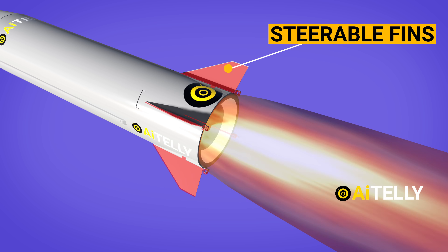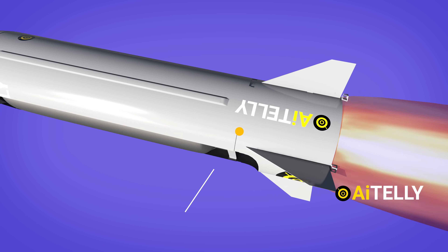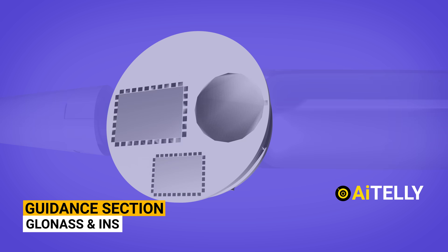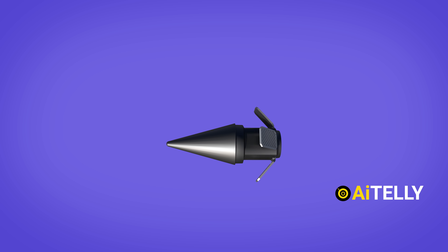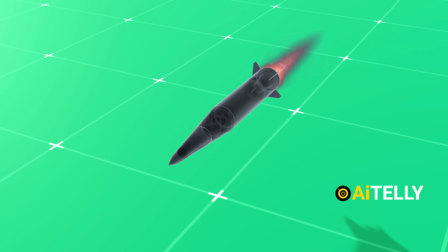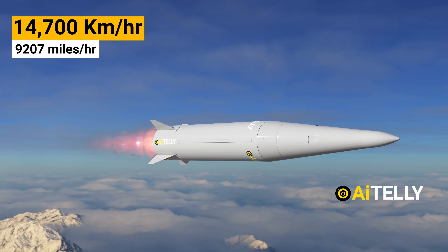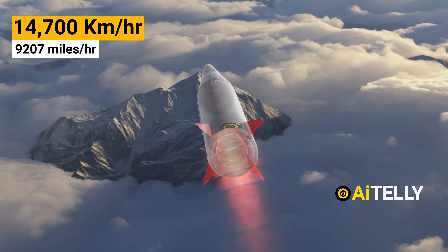The second section consists of steerable fins attached to jet vanes. The third part of the missile is the rocket motor, followed by the missile's guidance section. Finally, the last part is the warhead section, which weighs around 500 kilograms or 1,100 pounds. All of this engineering propels the missile to an astonishing terminal speed of Mach 12, approximately 14,700 kilometers per hour or 9,207 miles per hour.